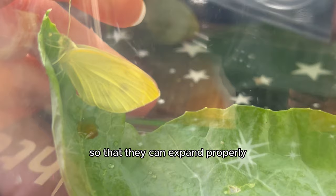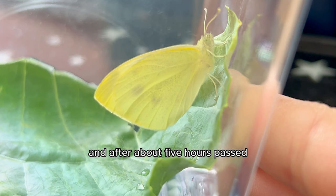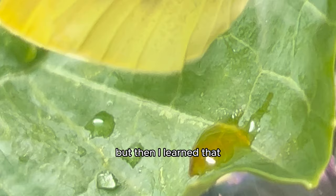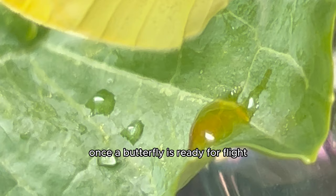I let her do her thing, and after about five hours passed, I noticed she peed on herself. But then I learned that once a butterfly is ready for flight, they will excrete a couple of drops of water from the tips of their wings, and that's how you know they're ready to fly. This process is called guttation, and it's an amazing phenomenon.